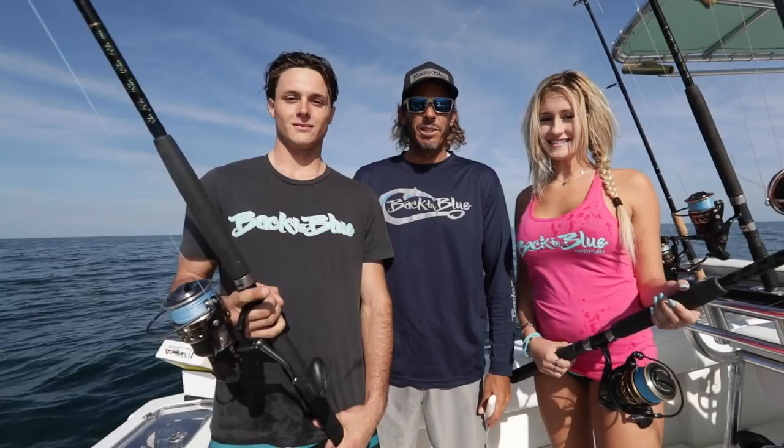Welcome to Back to Blue. We're here on the boat today with Captain Che and Ryan guiding us into some bottom fishing. I'm here with Daylin and Peter, and this is Daylin's first time fishing. First time fishing — this should be interesting. Hope you enjoy it.